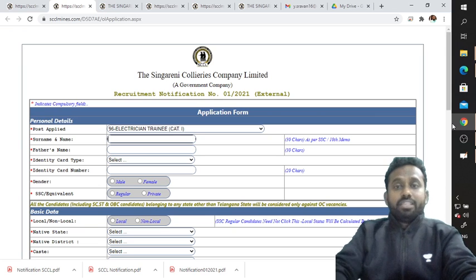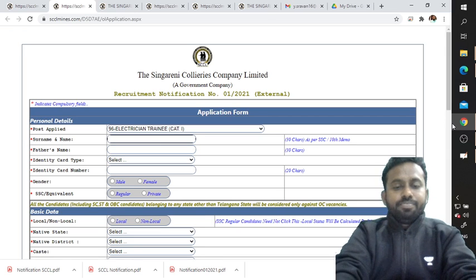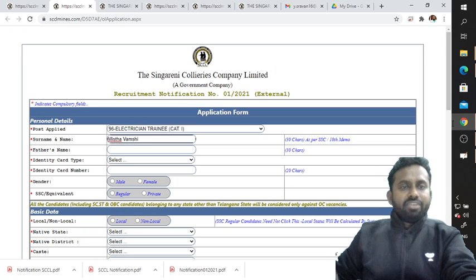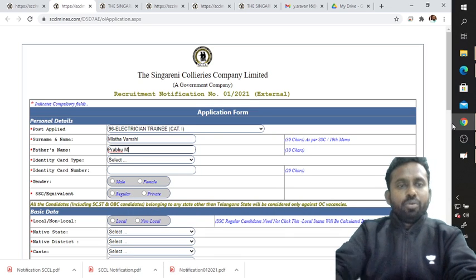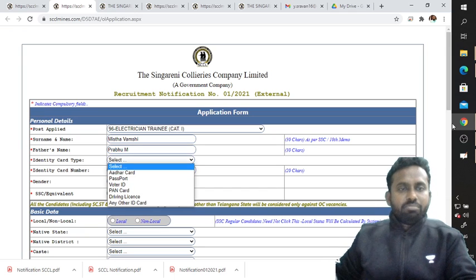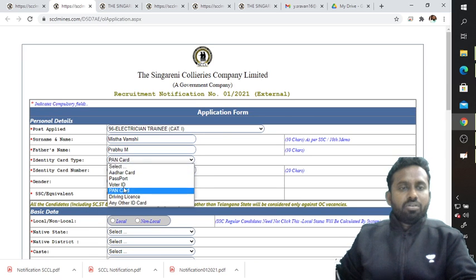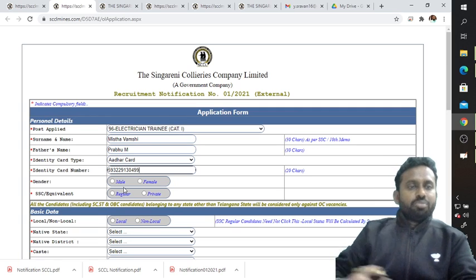You need to give your surname and name as per the SSC or 10th memo — that is very important. Enter your full name with initials, and your father's name. For identity card type, you need to select from options such as passport, voter ID card, PAN card, driving license, or any other ID card. Enter the corresponding identity card number.